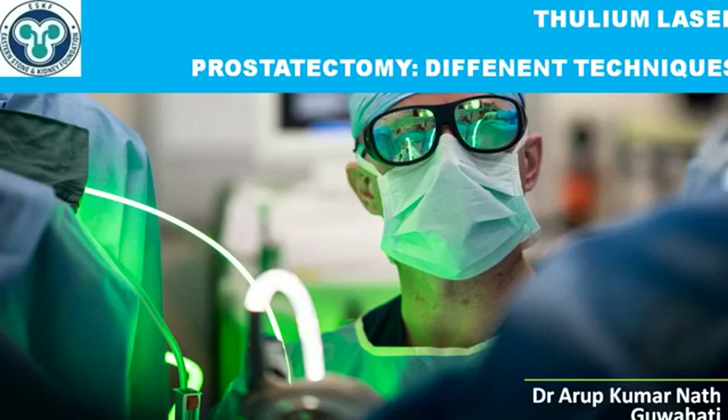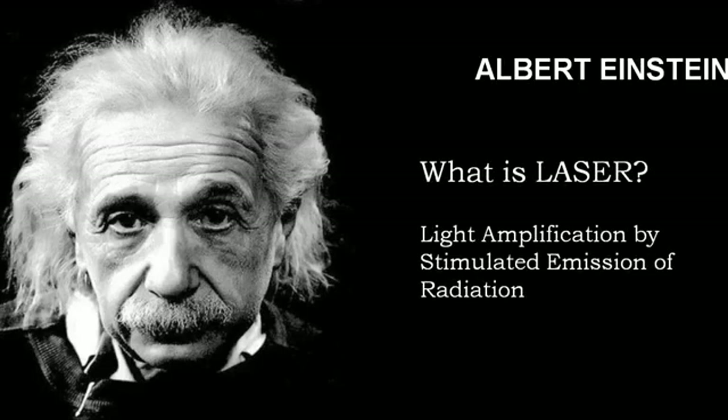Today I am presenting different techniques of thulium laser prostatectomy. Albert Einstein, nearly a century ago in the year 1919, mentioned the possibility of laser. But it was not until the 1990s that laser, in the form of holmium, was in clinical use for the treatment of the prostate, and a long-overdue alternative to the old TURP started gaining momentum.